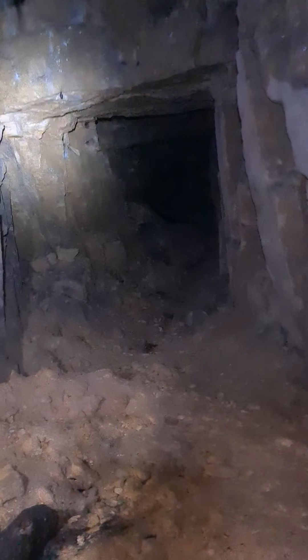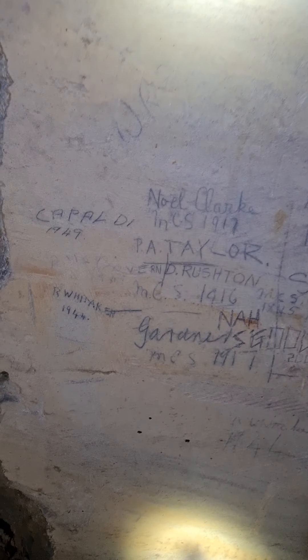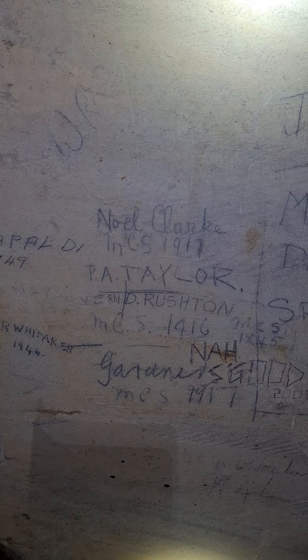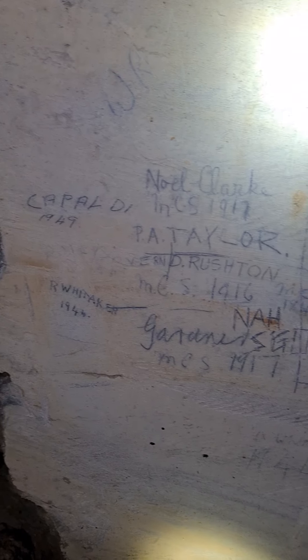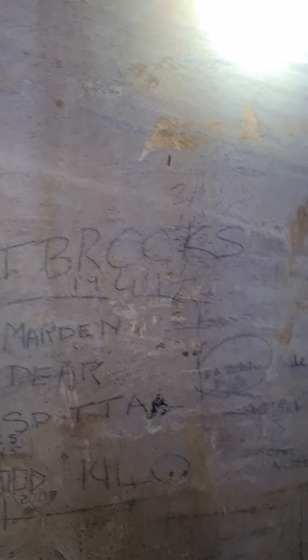Look at the dates on this wall, guys. Kappal DI 1949. Noel Clarke 1917. Whittaker 1944. That's absolutely crazy — it gives you quite an indication of how long ago people were down here.